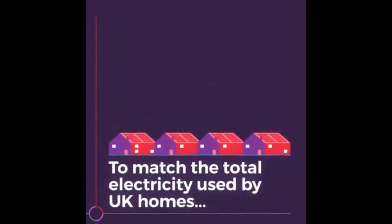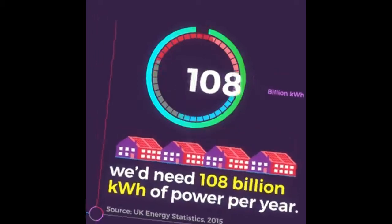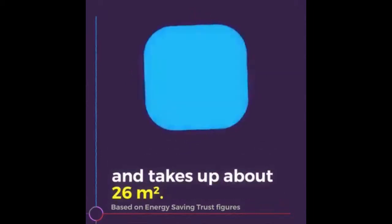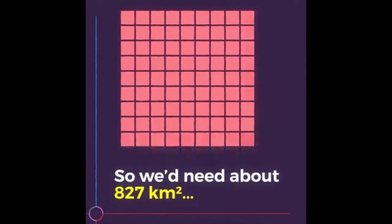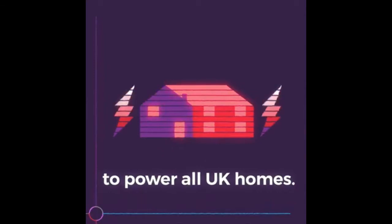To match the total electricity used by UK homes, we'd need 108 billion kilowatt hours of power per year. A home with south-facing panels can produce 3,400 kilowatt hours and takes up about 26 meters squared. So we'd need about 827 kilometers squared to power all UK homes.